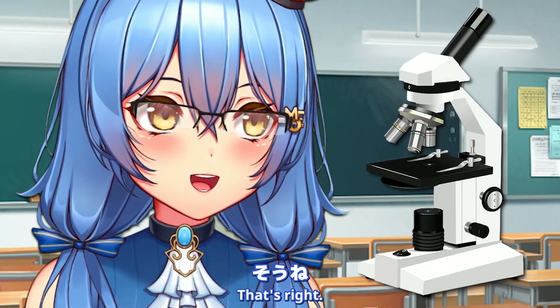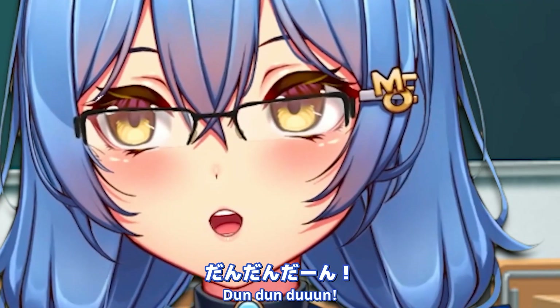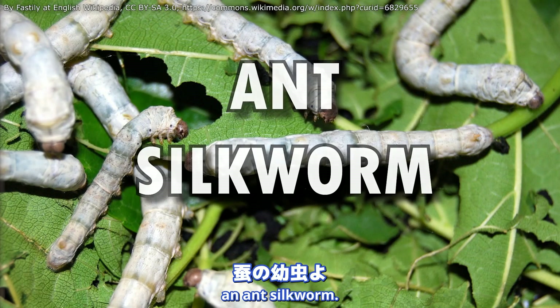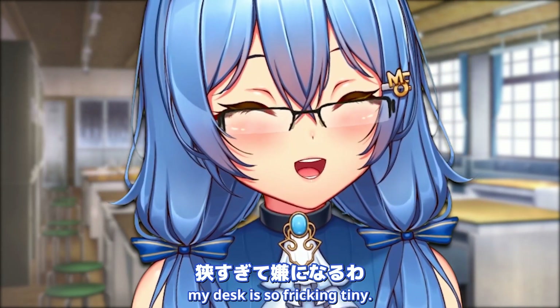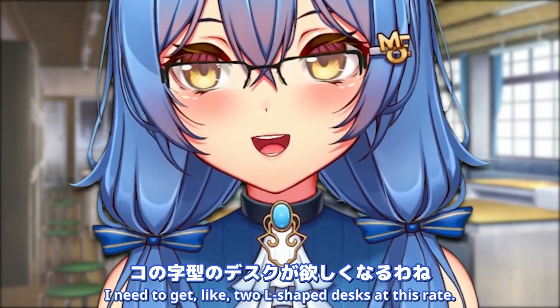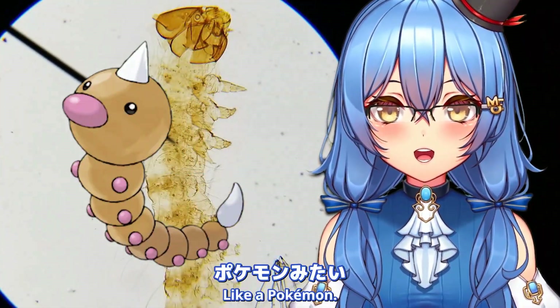That's right, what a nerd! Today we're gonna look at insects! The first slide we're gonna look at is an ant silkworm. So we put this little thing on this platform. I bemoan the fact that my desk is so freaking tiny - I need to get like two L-shaped desks at this rate. Ant silkworms look freaking disgusting! Like a Pokémon!